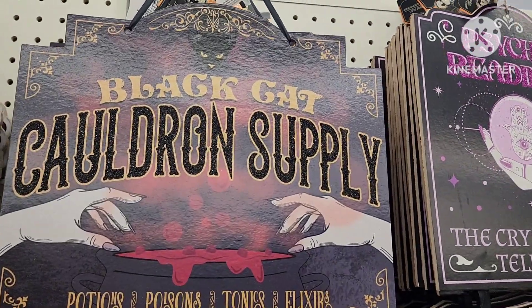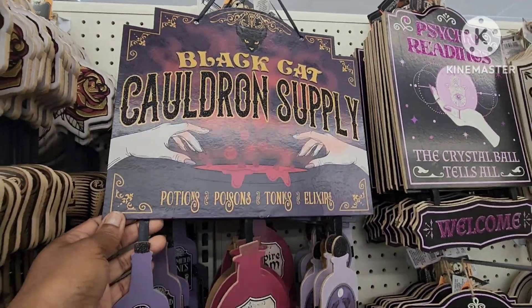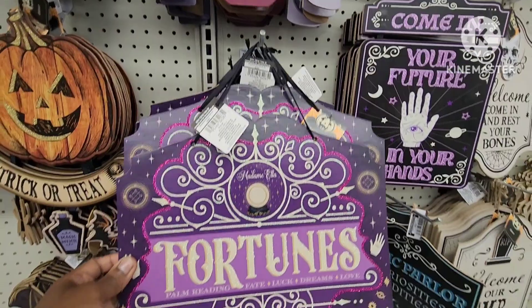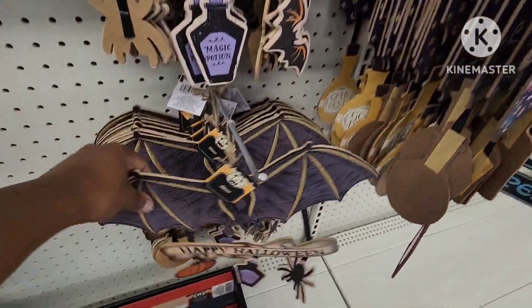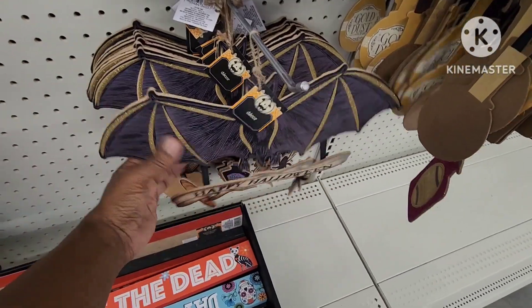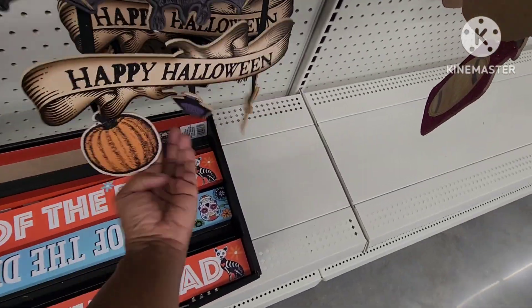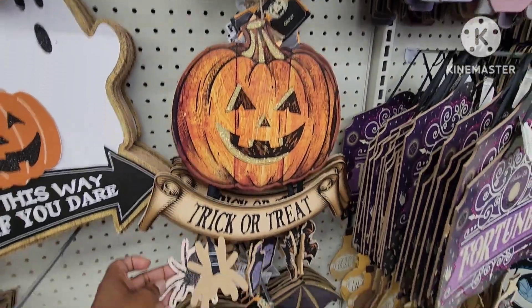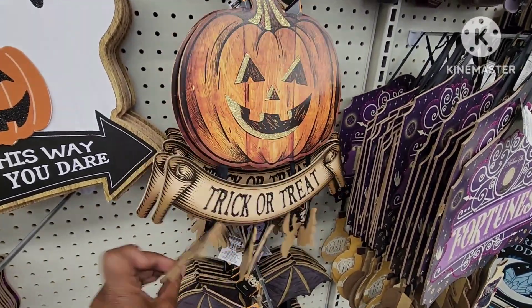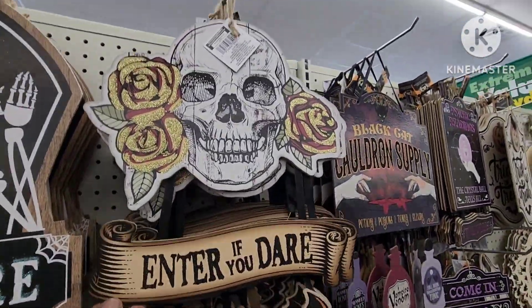They also have this one — black cat. This one says 'Fortunes' — I've been trying this year to get into fortune-type telling. They have the best little pumpkins, and you can take these off and use them for something else as well. They have a little pumpkin, a little spider, and this one: 'Rest in Peace, Enter If You Dare.'